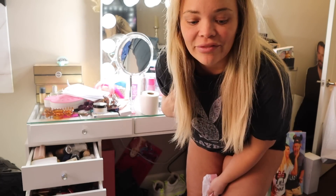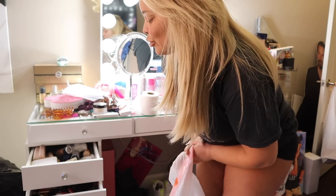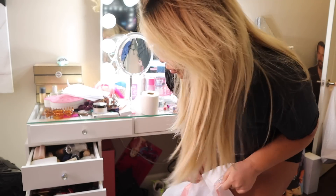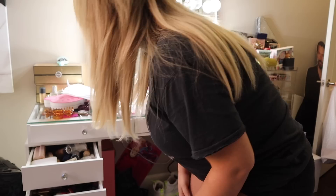Guys, so part of my moving series is decluttering things. I have decluttered my hoarding room, my closet, and now we are going to go ahead and clean out a lot of my makeup. So hopefully you guys enjoy this video. The moving series is almost over because I'm almost done decluttering things. So I guess we'll just get right into it.